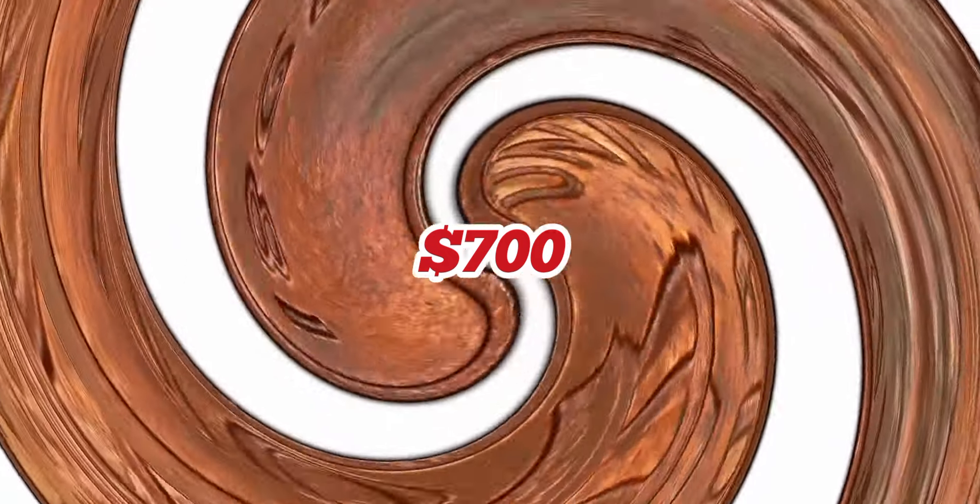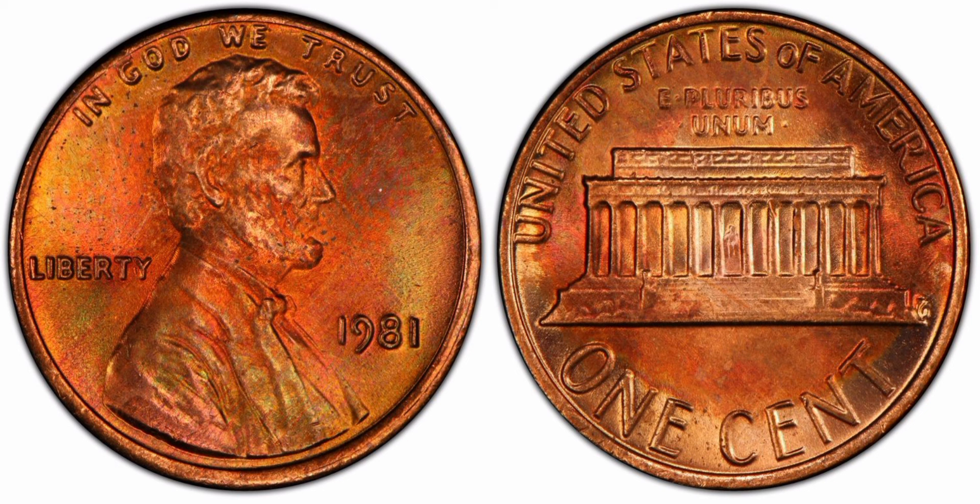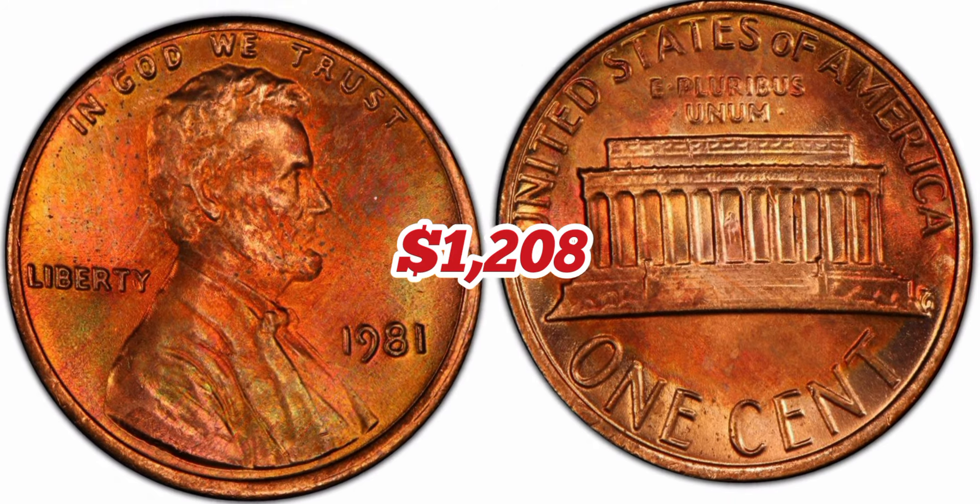1981 Lincoln Memorial one cent, regular strike. Weight: 3.11 grams. Mintage: 7,491,750,000. Mint: Philadelphia. Metal: 95% copper, 5% zinc. Highest recorded auction sales: $1,208. MS65.